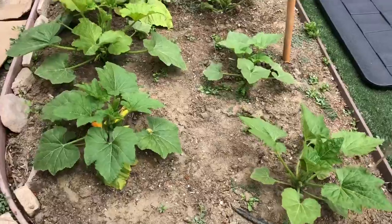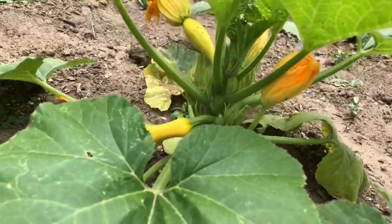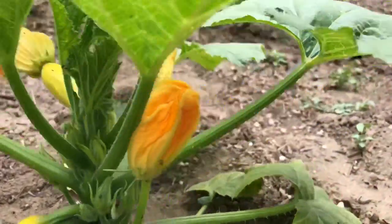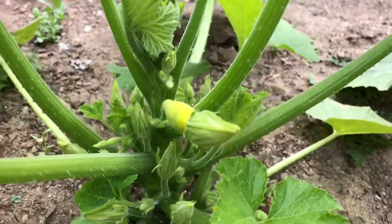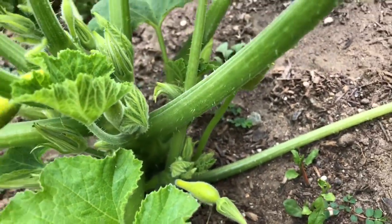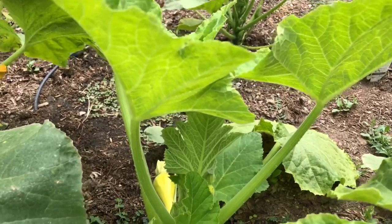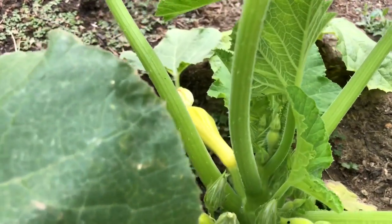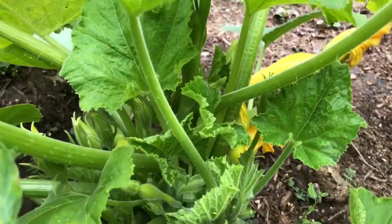I'm super excited to show you the crookneck squash. Here are the crooknecks — look at this going on down here. Last time we spoke we had just the one, now we have another, and there's a couple more blossoms. There are tiny ones coming up too. I did not know that the crooknecks grew this way — I thought they were going to sprawl out like zucchini. I'm so glad they don't, because I planted them too close together.